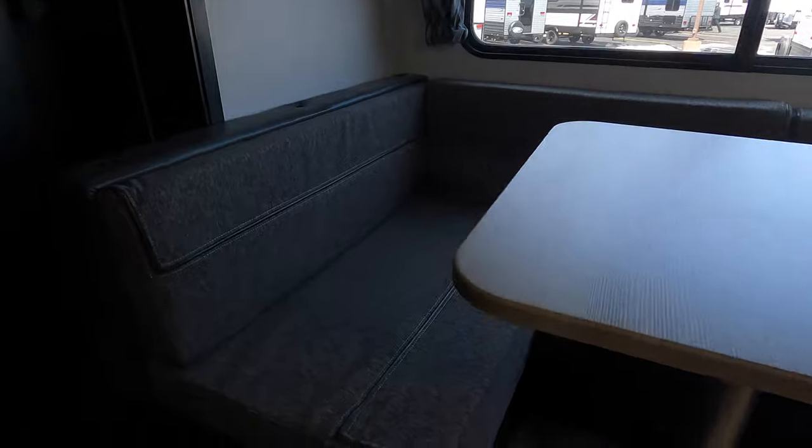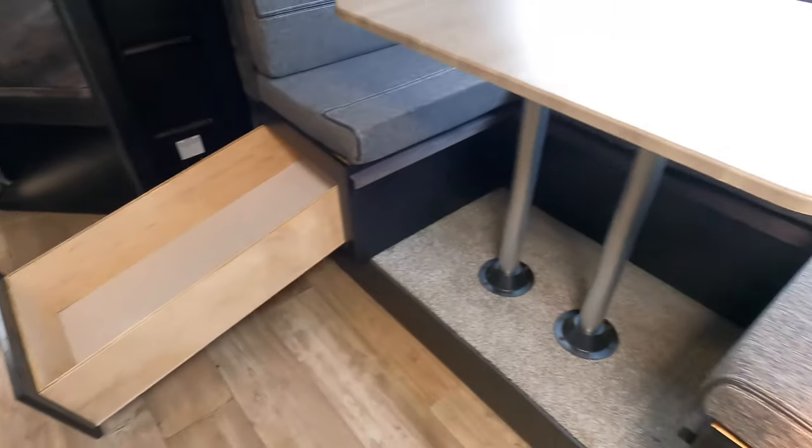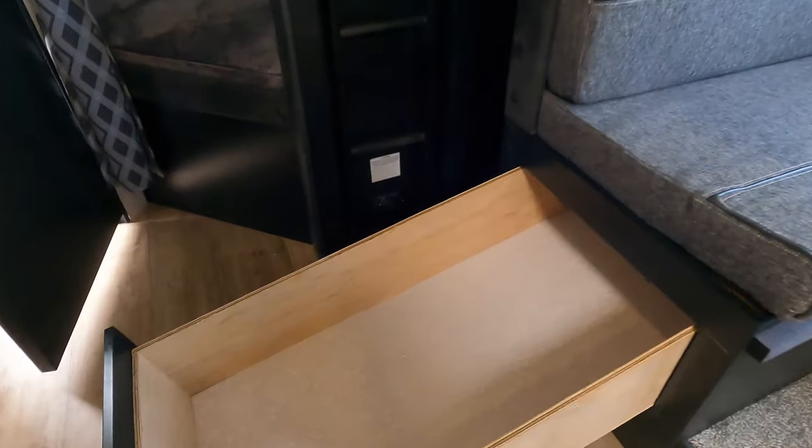What I really like about this unit is the storage drawers under the U-shaped dinette — you've got one under each side. They just pull out all the way, so you don't have to dig all the way to the back. You just pull the door, tuck it in, and you can get at everything really nice and convenient.